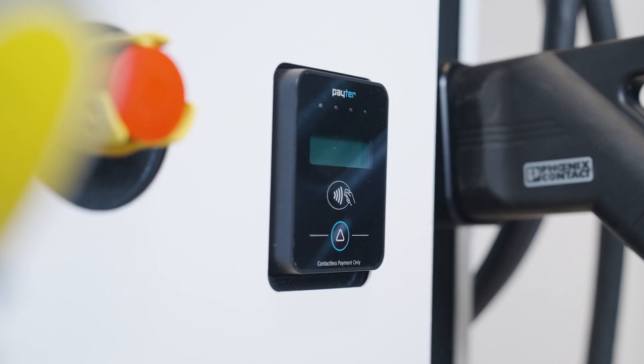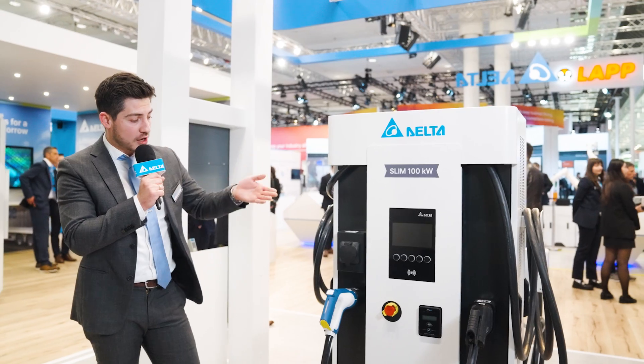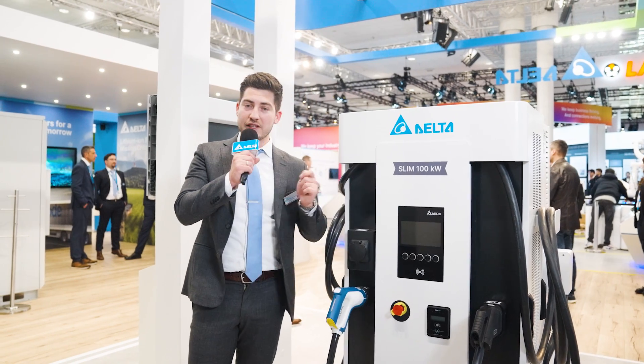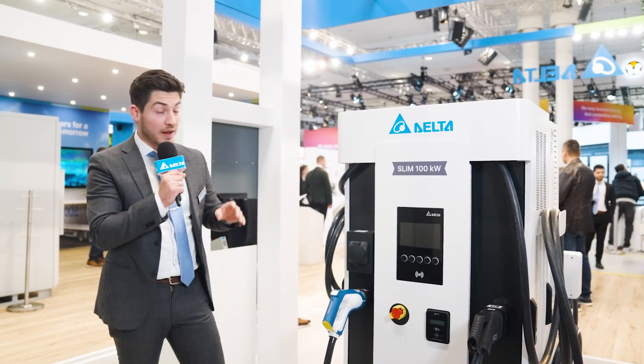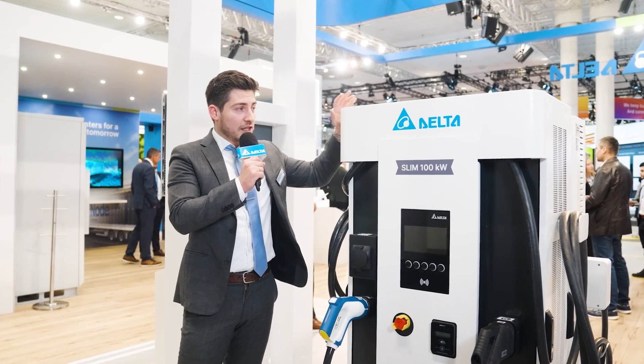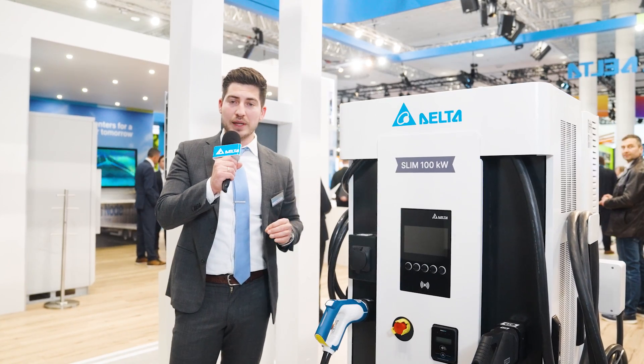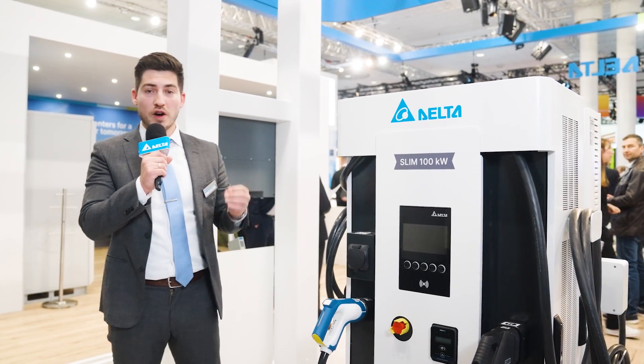We have covered public charging with a payment terminal, so EV drivers can charge ad hoc without the need of an RFID card — they can just use their credit card. Fun fact: some people think this is only for commercial purposes, but this charging station was also designed for fleet applications and truck applications with overnight charging.